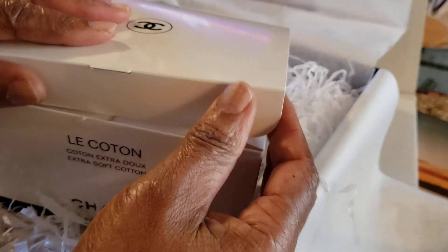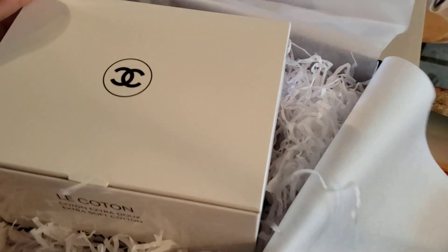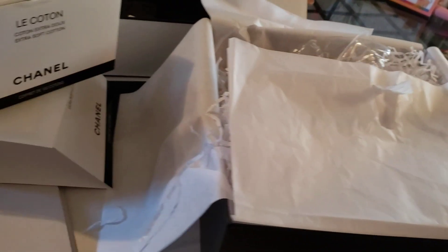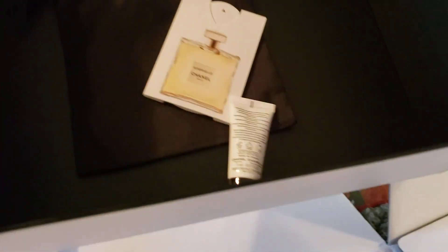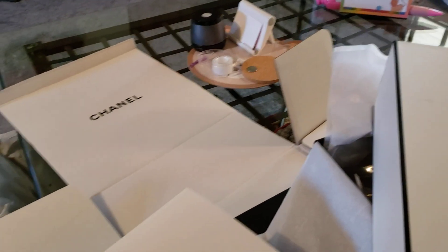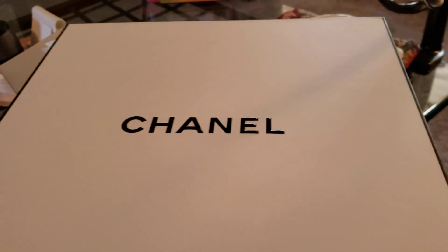I just wanted a little special something-something — my birthday is coming up, I just wanted to feel special, you know what I mean? So hey, I got it! That's a whole lot of box for a whole lot of free samples. I'll be able to put this in my dressing room. Got me a nice Chanel box — that was worth the price of admission right there, hot dog!